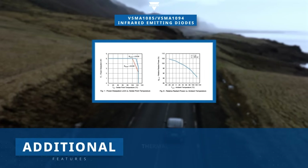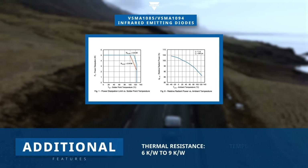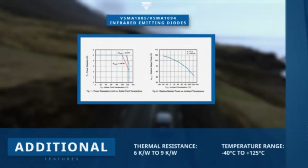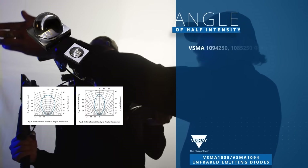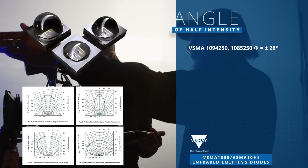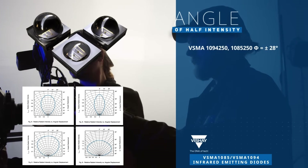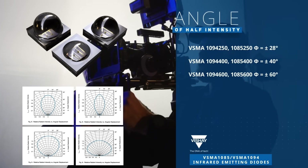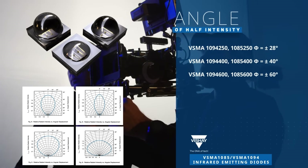The emitters have an operating temperature range of negative 40 degrees Celsius to 125 degrees Celsius. There are four options for angles of half intensity: plus or minus 28 degrees, plus or minus 40 degrees, and plus or minus 60 degrees, which creates a narrow or broad illumination pattern.